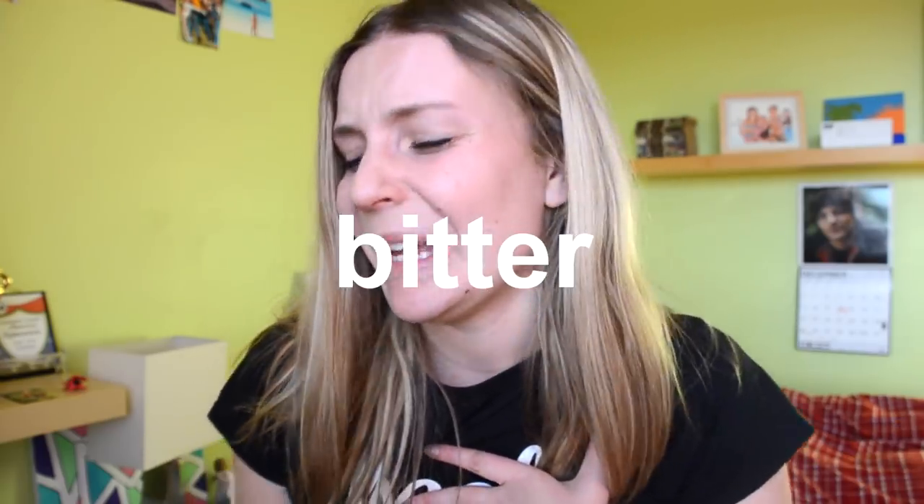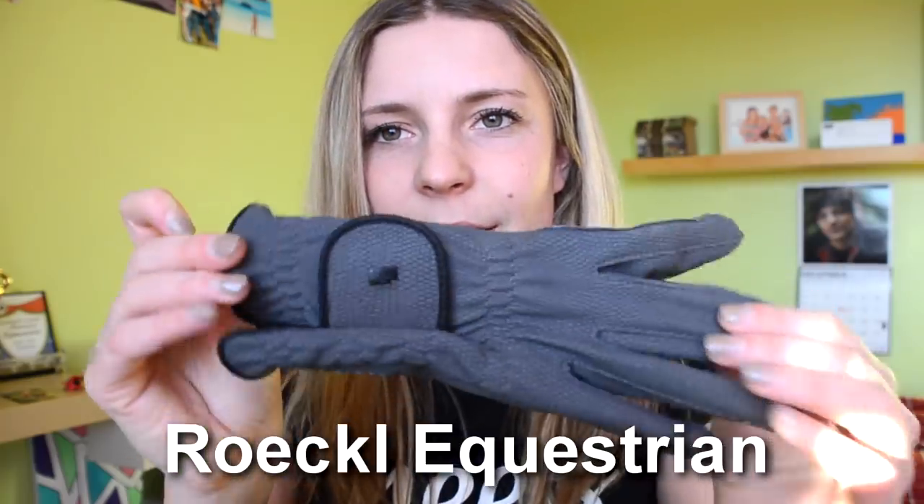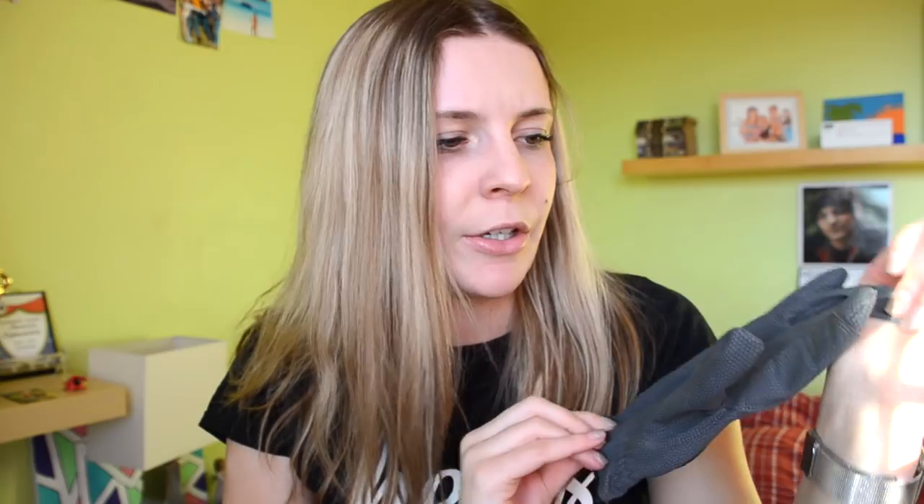The last thing I got for myself — because all my money goes to my horse — is gloves. I got Broco gloves in gray to match my horse. They have black piping and I just love the material. They're beautiful as well.